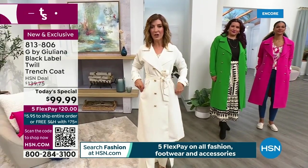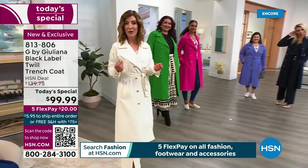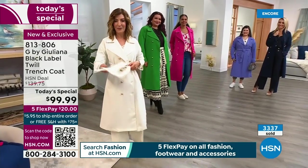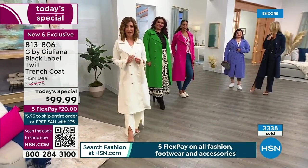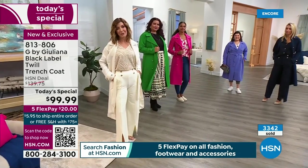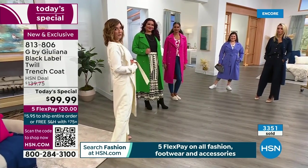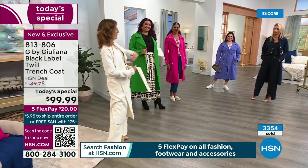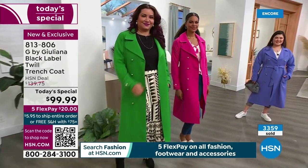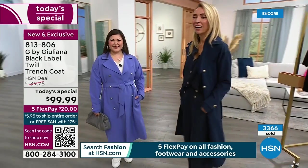You can wear it to the movies, to dinner, on a cruise, over leggings and tennies, or over a blouse and tailored pants. Coming up — beautiful blouses and another pair of leggings under $20. Stock up on your spring fashions. Everything has free shipping after you spend $75 or more — the Today's Special gets you there. Then you have five months interest-free to pay it off.